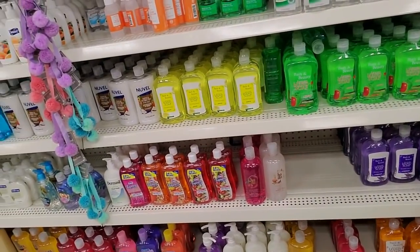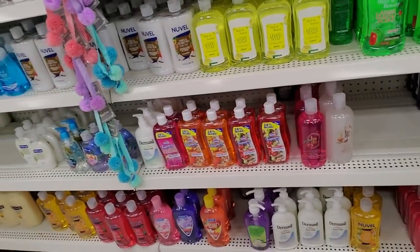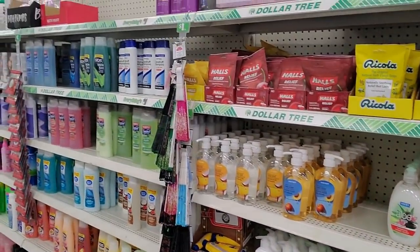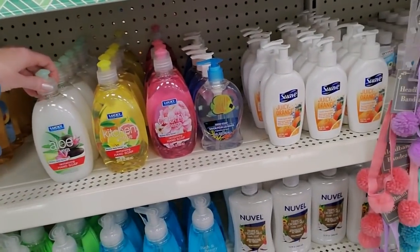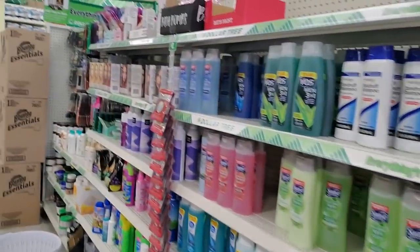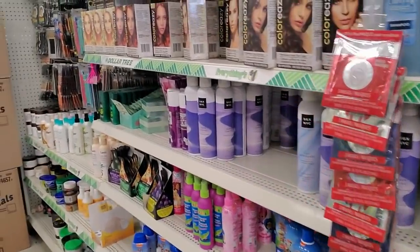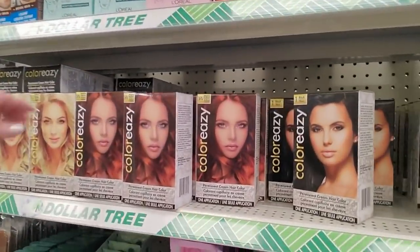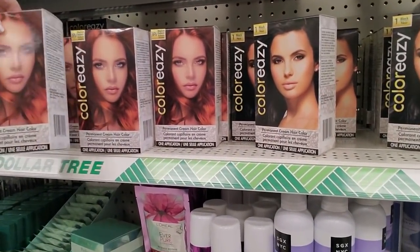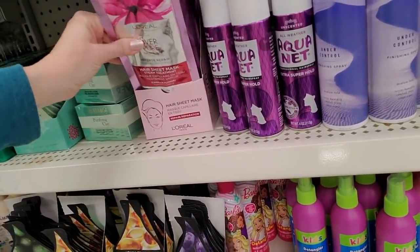Bath soap — no, sorry, this is hand soap. Oh, that one's a lemon! Little bottles of hand soap. We've organized this stuff before, not in this store though. We have about four thousand Dollar Trees in Greensboro and we've never organized soap in this one! You can even get hair color — I was going to say if you're brave, but actually I've heard people say it's not bad. They even have a hair sheet mask, from L'Oreal.